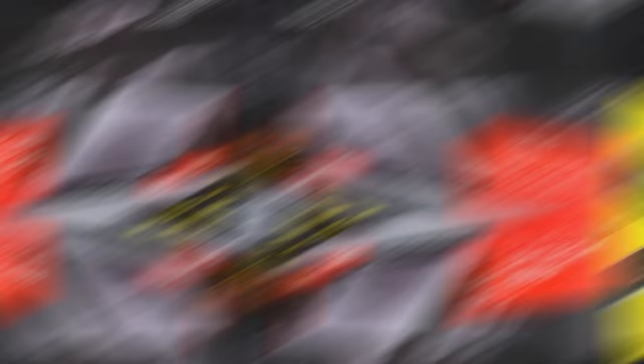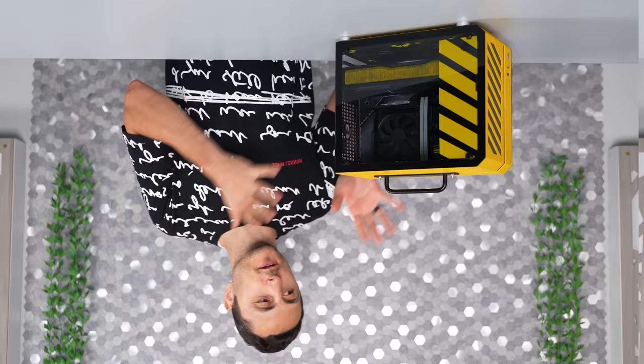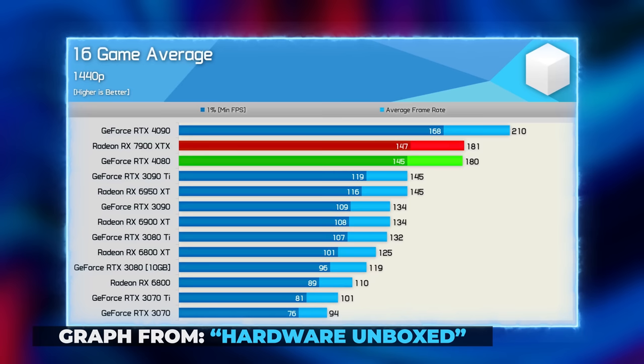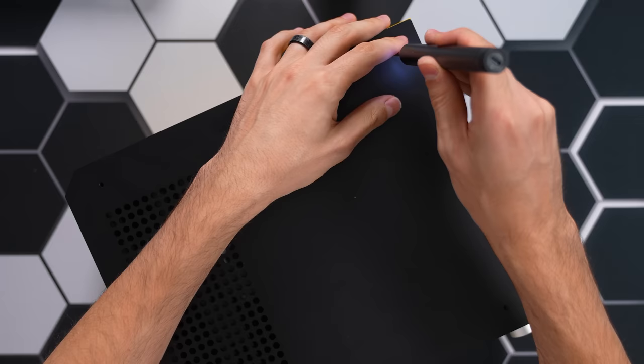For the graphics card I was able to fit in an RX 7900XTX, which is the second fastest gaming card currently available. As much as I want to throw in an RTX 4090, that's just not possible with this case. Regardless, the 7900XTX is plenty for 1440p and 4K gaming while keeping overall temps and power consumption low, which is the main goal here.